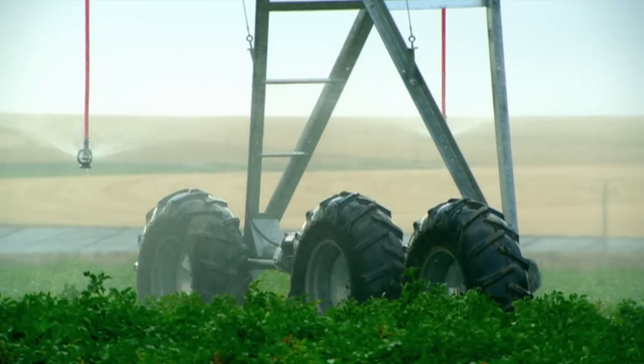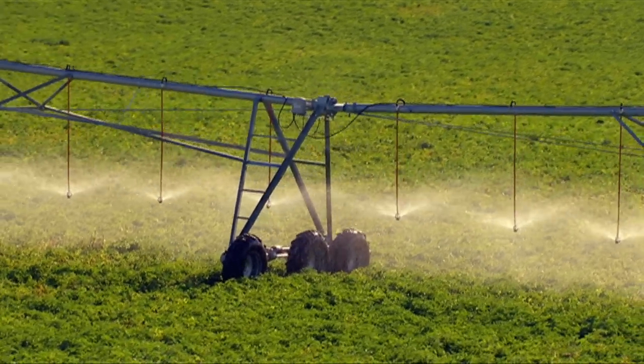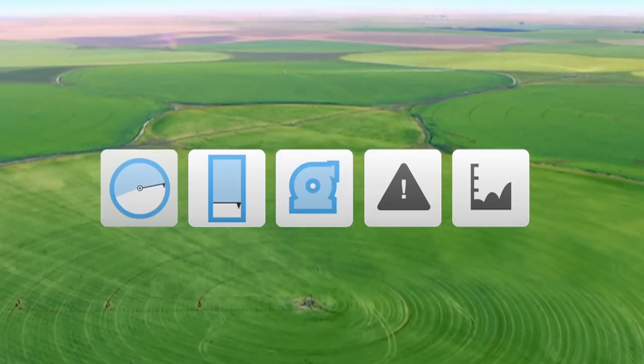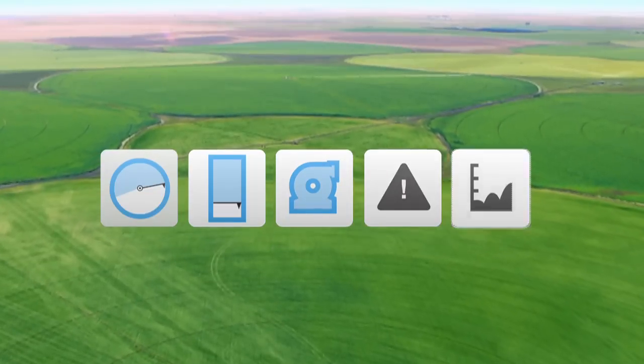Throughout the entire crop lifecycle, FieldNet is a vital solution providing integrated water, fertilizer, and chemical management. Everything's managed from a user-friendly interface — pivots, laterals, pumps, alerts, and reports.